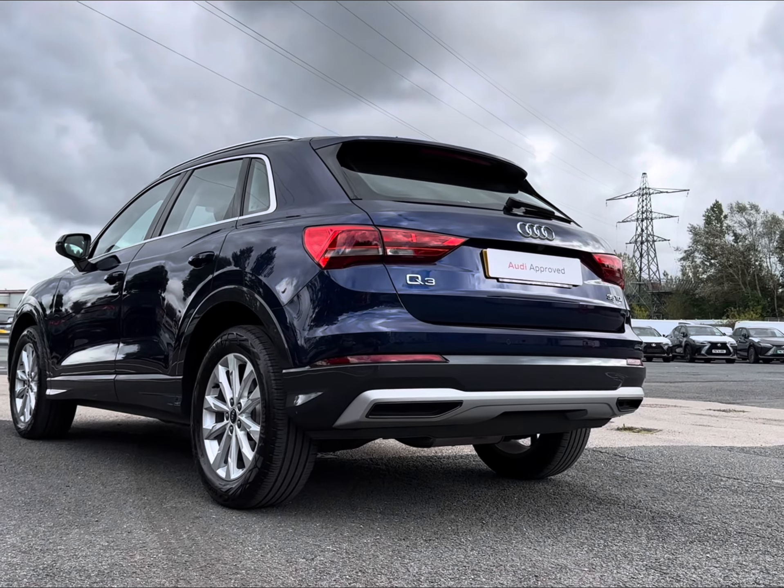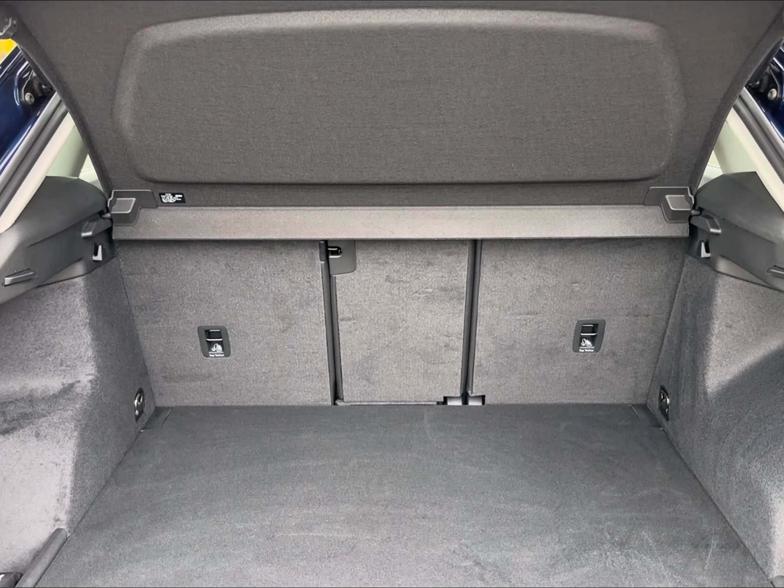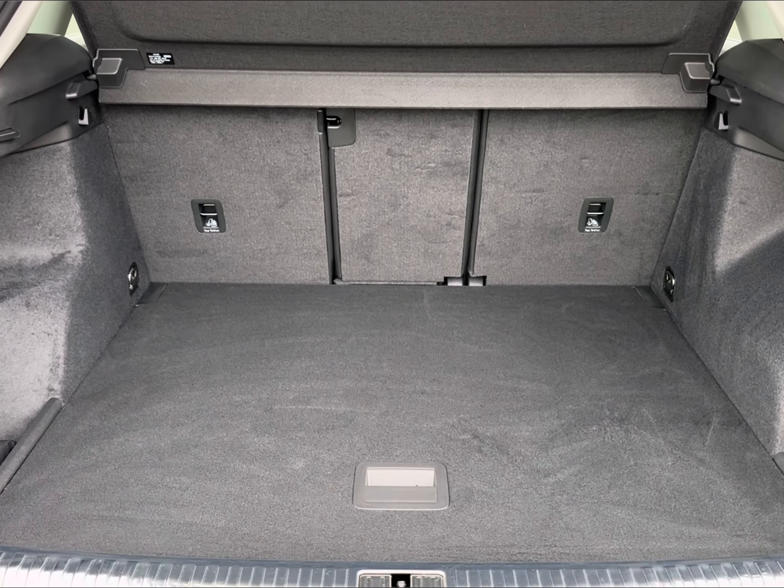For easy access, you do have a power-operated tailgate, revealing a 530-litre boot capacity to accommodate all of your travel needs.